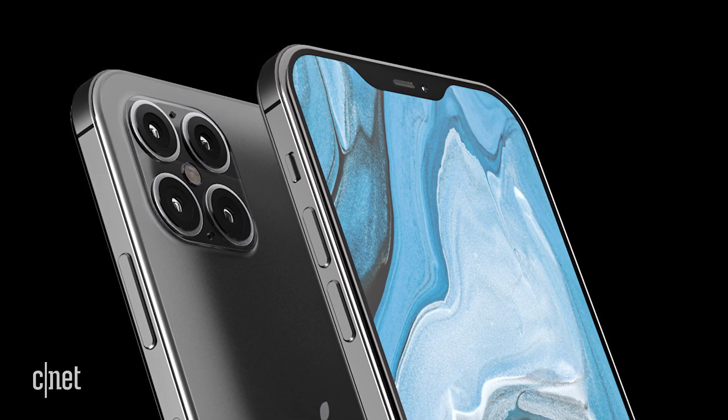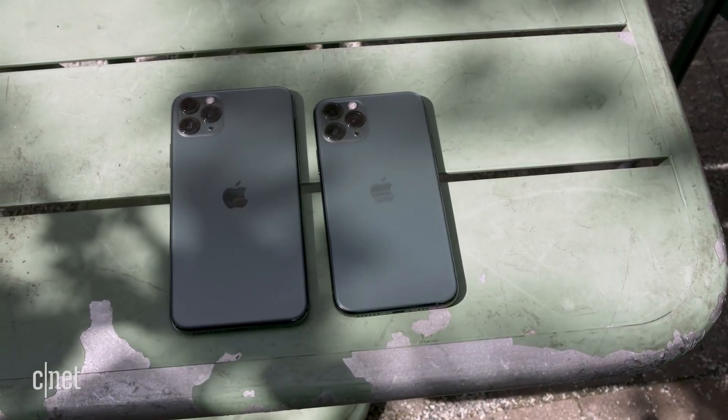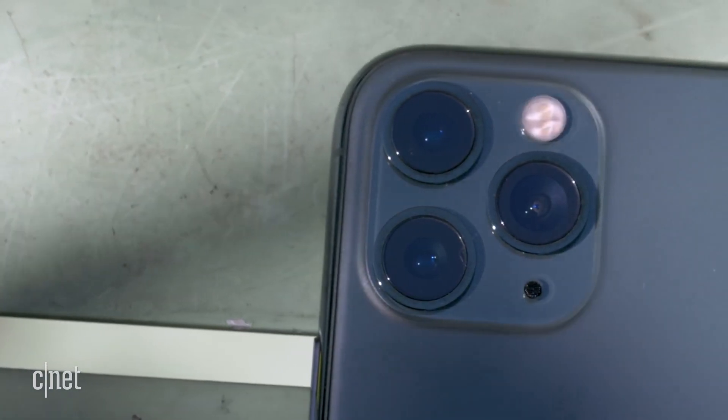As for the notch, at this stage it seems likely it will still be there on the 2020 iPhones, but these renders make it look a lot smaller and less obtrusive. Let's talk about the camera, because that's where the real excitement is. After moving to the three-camera array this year with an ultra-wide, wide, and telephoto around the back, the next step is to add a time-of-flight camera.